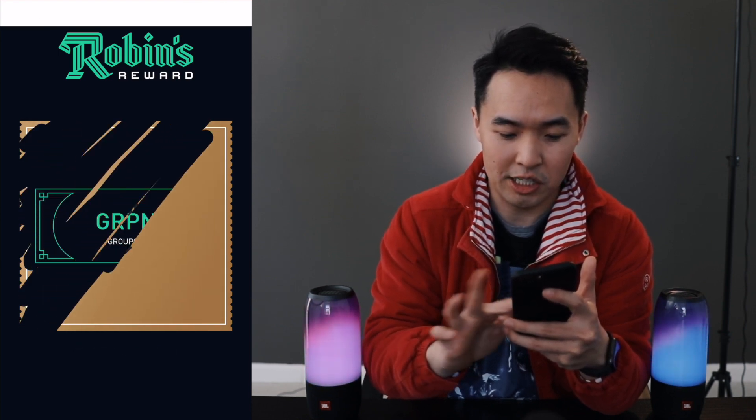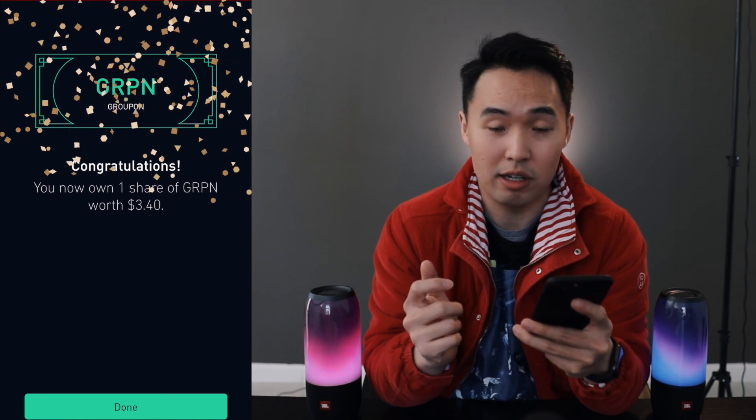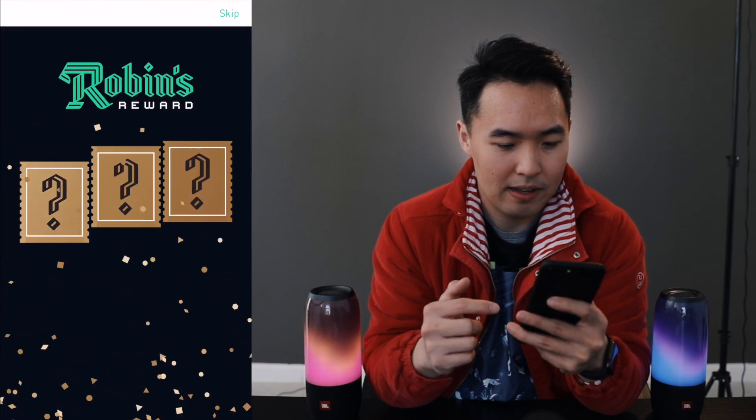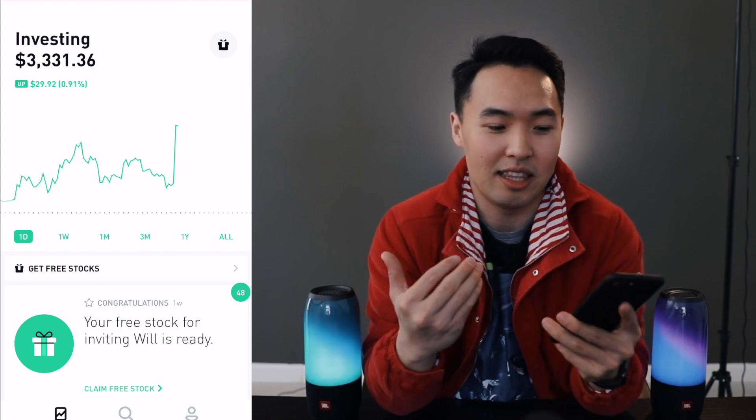Going back to the one in the middle on rotation, and this stock is Groupon at $3.40. Let's do just one more — opening up the one on the left, and who would have thought, it's Groupon again. The quest for an Apple stock or a Berkshire Hathaway stock is yet to be completed, so stay tuned for next week.